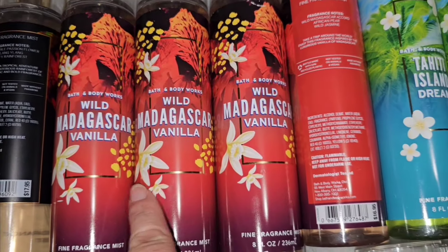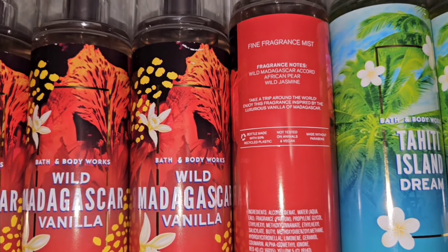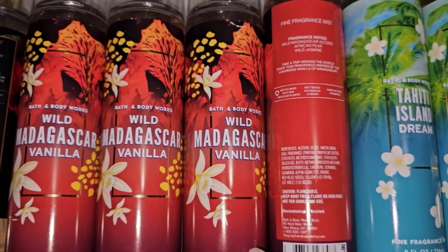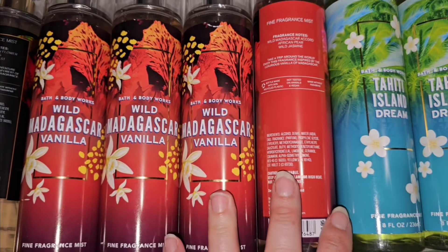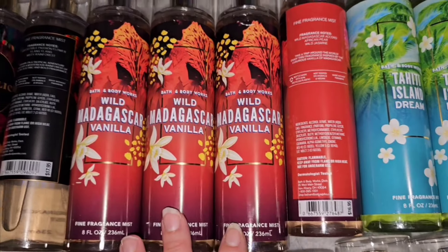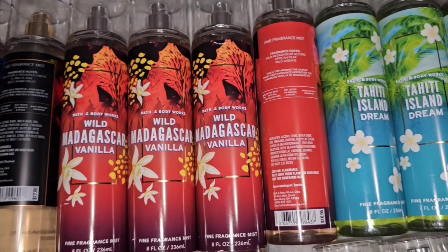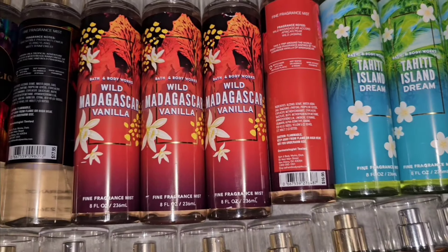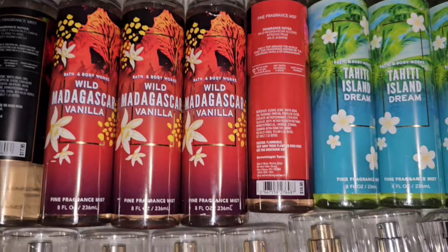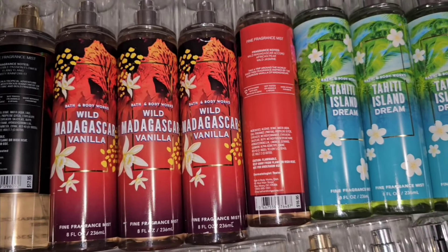Next up is Wild Madagascar Vanilla. The scent notes are Wild Madagascar Accord, African pear, and wild jasmine. It smells beautiful. It's a beautiful vanilla — it's not real sweet, but it's not bitter. It's just a beautiful vanilla. I think it's a good one for summer, but I think I'm going to use it for fall and wintertime. Though you can really wear that one all year round.